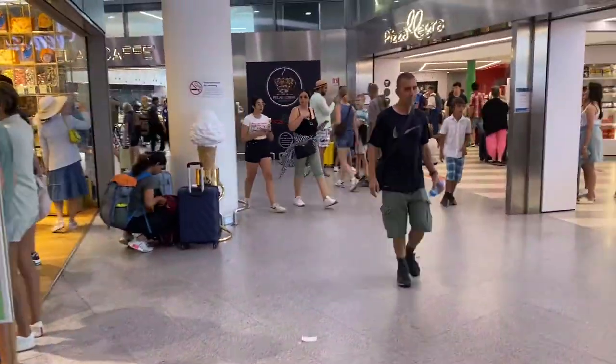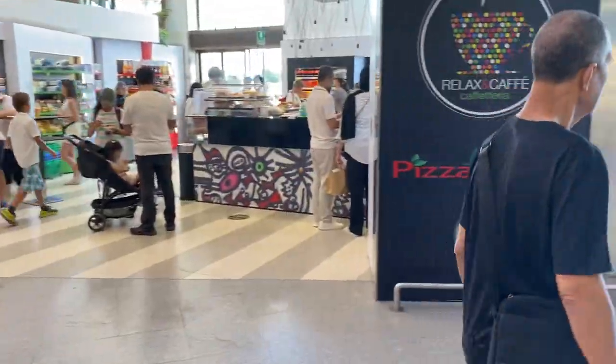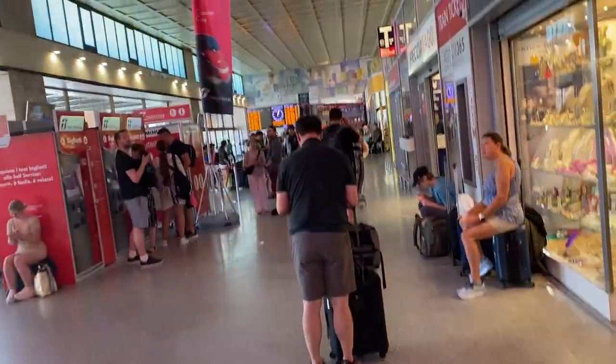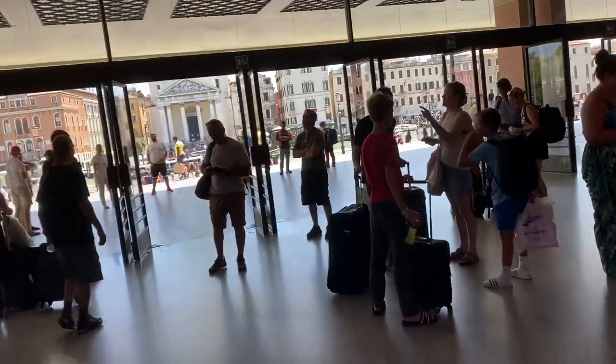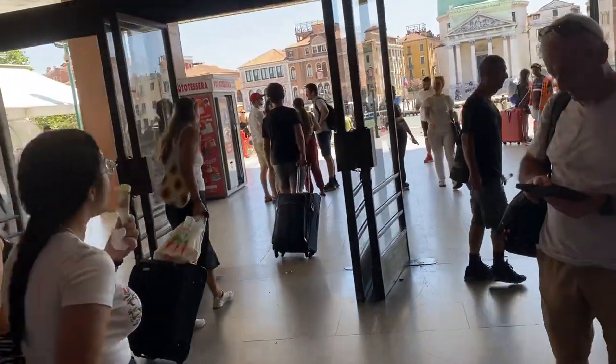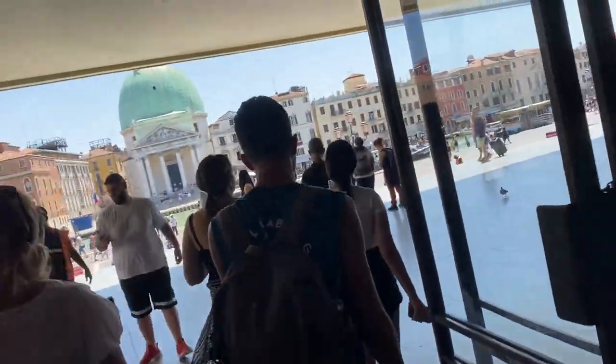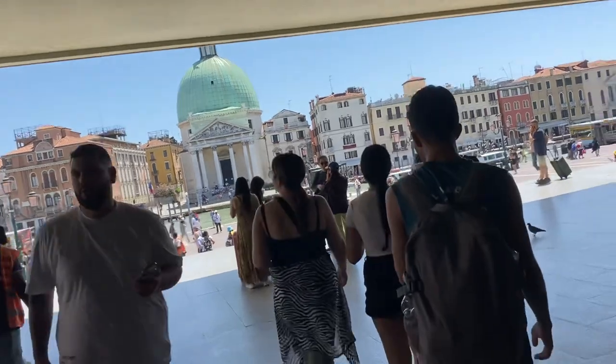It's not the typical train station in the U.S. or in Europe. I'll just show you what it looks like. You kind of come out from the trains and there's a nice shopping area. But then you come out here to the Grand Canal. You go out the main doors and this is what you see.